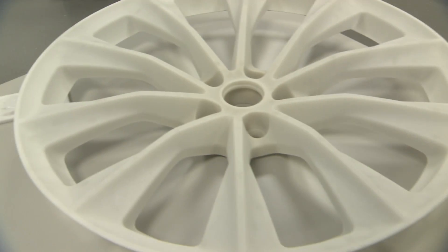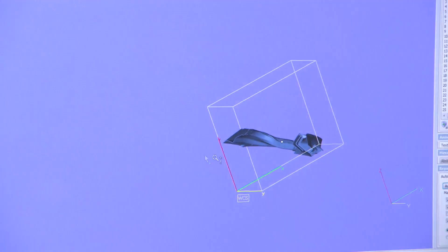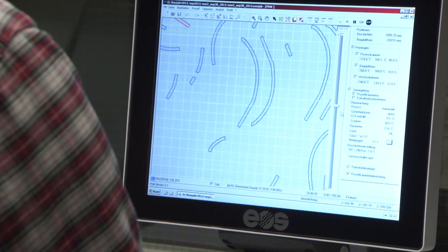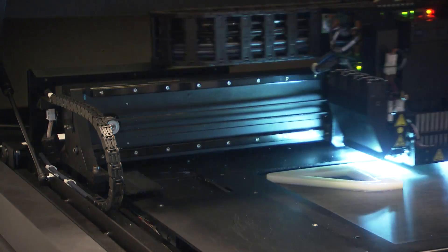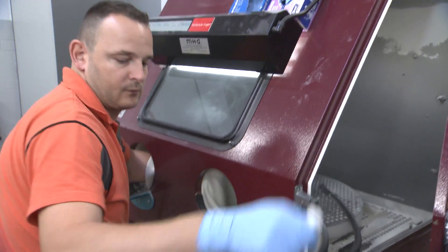Intricate parts are produced quickly, allowing engineers to test and refine designs sometimes hundreds of times. It starts with a computer design of the required part. Software slices designs into layers less than the width of a piece of paper. A laser fuses the materials into the desired shape, then excess material is removed and the part is ready for immediate use.